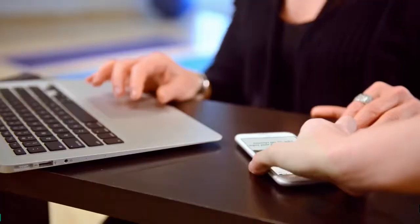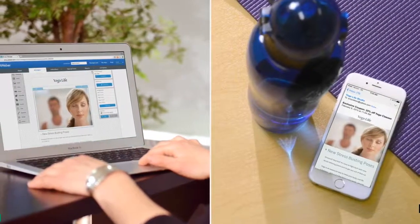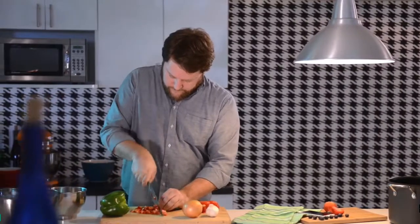With over 700 mobile-ready templates, there's no need for extra design support. Choose a template to match your brand, plug in your info, and hit send. It's that easy.